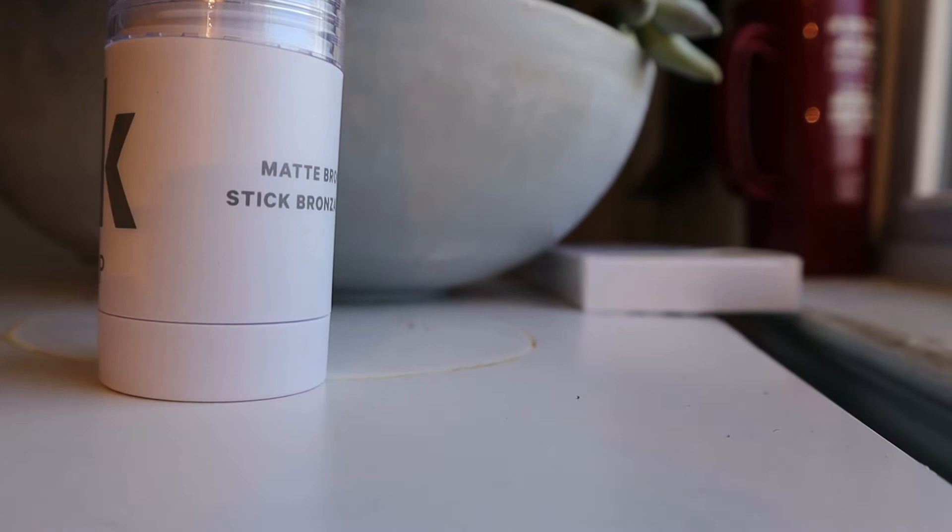Next, I got the Matte Bronzer in the shade Baked. They only had two bronzer colors and I was really thrown off by that. I thought bronzer should be more complex. Oh my gosh — is this going to be too dark for me? I don't even have a brush. Actually, that's really not bad — it just adds a little bit of definition. Now I'm gonna do the other side.